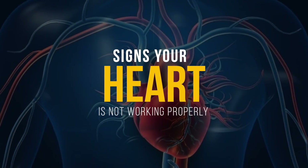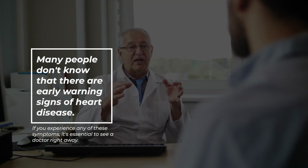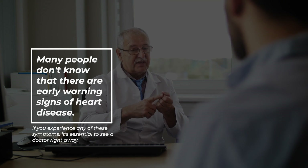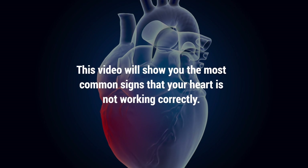Heart disease is the leading cause of death for both men and women. Many people don't know that there are early warning signs of heart disease. If you experience any of these symptoms, it's essential to see a doctor right away. This video will show you the most common signs that your heart is not working correctly.